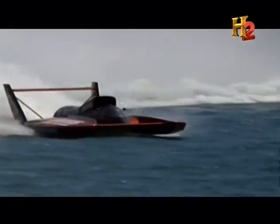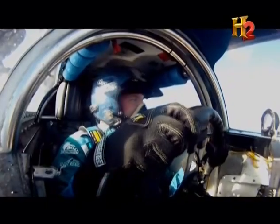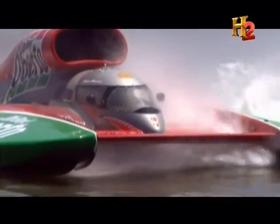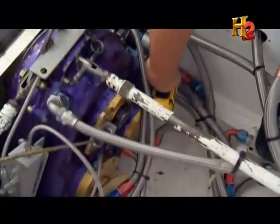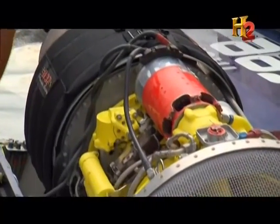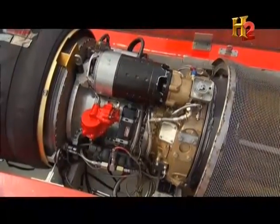The craft's aerodynamic shape and front wing aren't the only design features that make the experience behind the wheel more about flying than boating. The most commonly used engine in hydroplanes is a 3,000 horsepower turbine — the same one used on the Army's hulking Chinook helicopters.